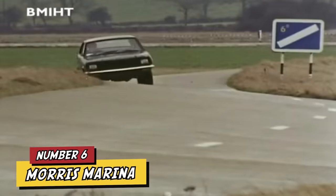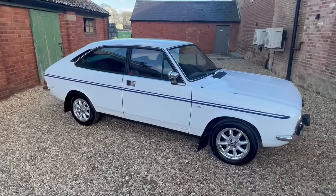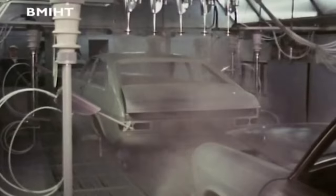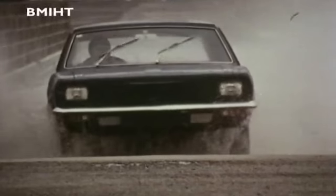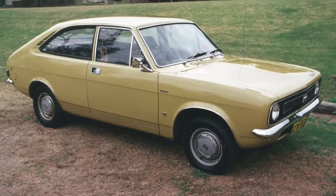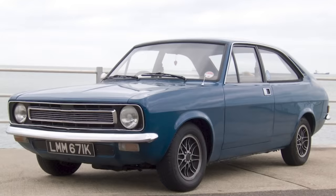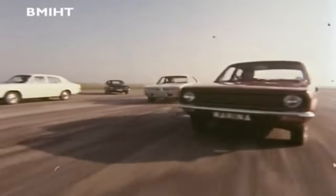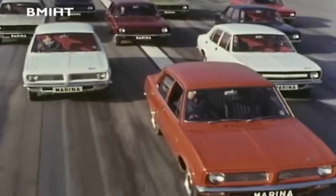Number 6: Morris Marina. The Morris Marina, launched in the early 1970s, quickly gained notoriety as one of the decade's worst cars due to its numerous shortcomings. Designed to compete with popular models like the Ford Cortina, the Marina was hastily pushed into production by British Leyland, resulting in a car that was underdeveloped from the start. Its design was considered outdated, lacking style and innovation. Owners frequently faced problems from minor irritations to major mechanical failures. Common issues included rust, electrical faults, and poor fit and finish. The engines were often underpowered and inefficient, and labor disputes at British Leyland cemented the Marina's reputation as a symbol of the struggles faced by the British car industry in the 1970s.